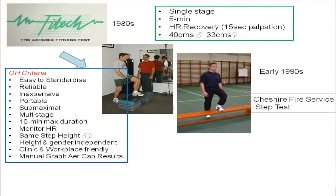So these are some of the criteria that were suggested and I had to work around. First of all, it had to be easy to standardise, it had to be reliable, it had to be inexpensive and portable so people could be moved around and the testers could go around different stations. It had to be submaximal — the medics were keen for it to be a submaximal exercise. It had to be multi-stage therefore, so instead of being single stage as was Phytek, this was a multi-stage incremental step test.